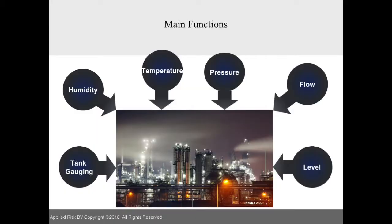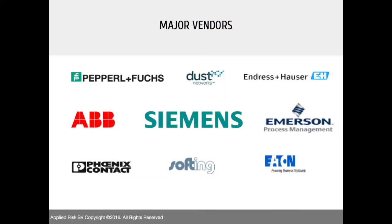That was one of the drivers for us to see how this can affect the plant, especially as WirelessHART has an interface directly with the physical process. Some of the functions include temperature, level, and all kinds of measurements you can imagine within the plant — which makes it very attractive. The landscape of vendors providing WirelessHART is growing, making it exciting to look at this protocol.